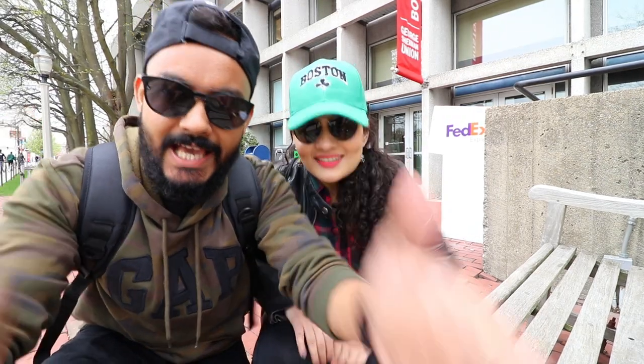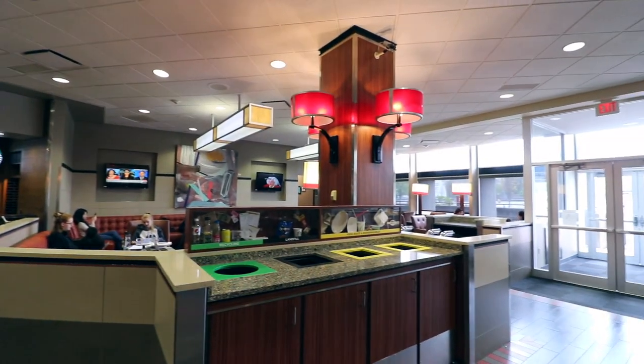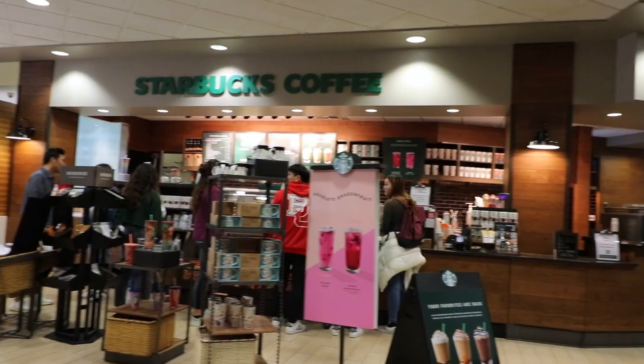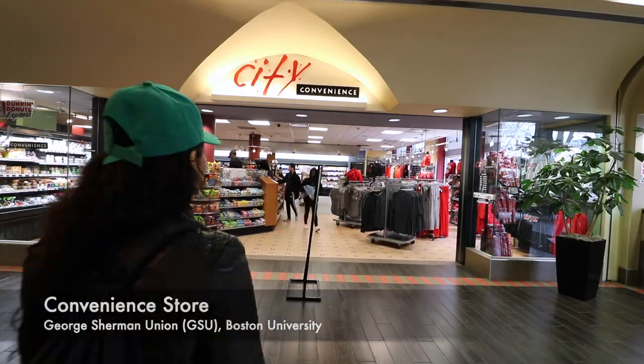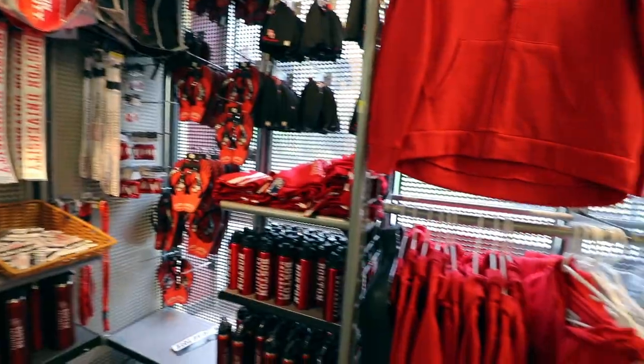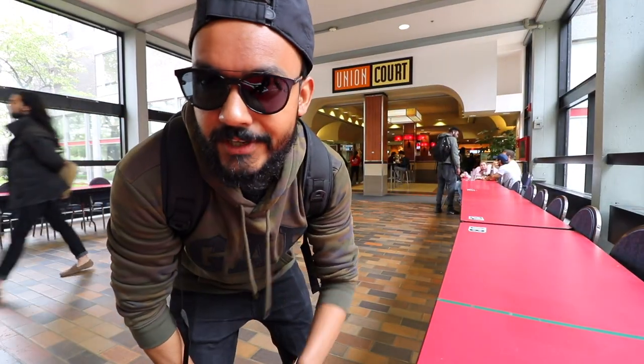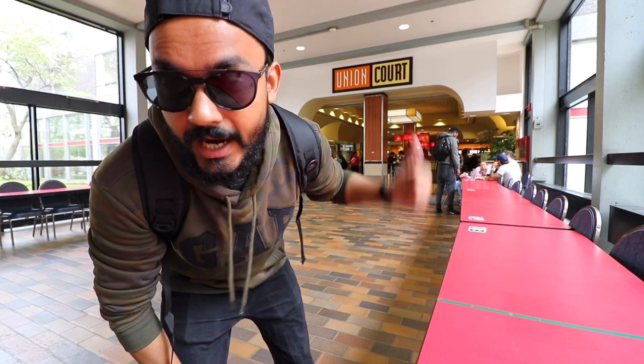Let's check out the food court real quick. Right now we are inside the food court and there are a lot of food vendors here, starting with Dunkin' Donuts, Starbucks, and Food Panda. There is also a pretty cool convenience store where you can easily get snacks and Boston University merchandise. This food court is called Union Court at GSU.